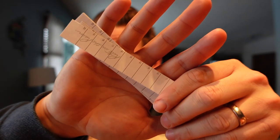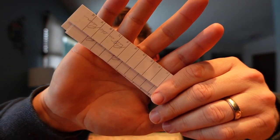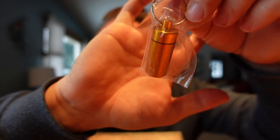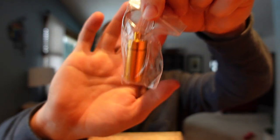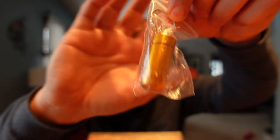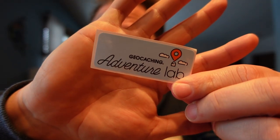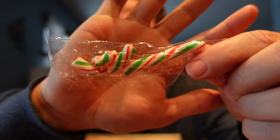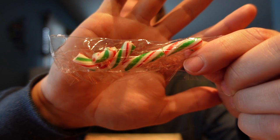We've got another geocaching container called a bison tube. It also has a little ring to hook it to a tree or wherever you want to hide it. We have an adventure lab sticker — I often put these on my geocaching luggage. And we have a candy cane that is sadly no longer in a candy cane shape.